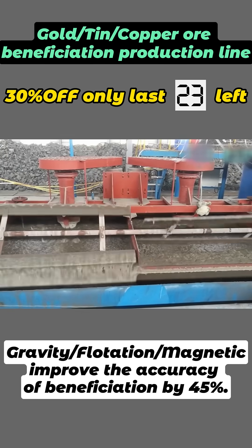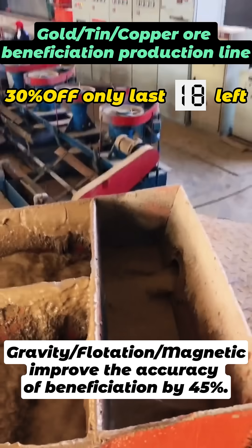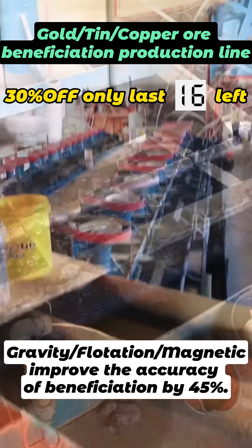For 40 years, we have provided 200,000 companies around the world with reliable and robust mineral processing equipment and advice. We are the source factory.